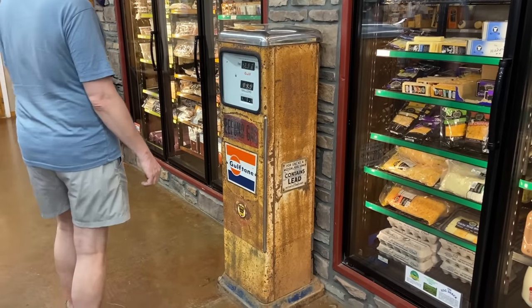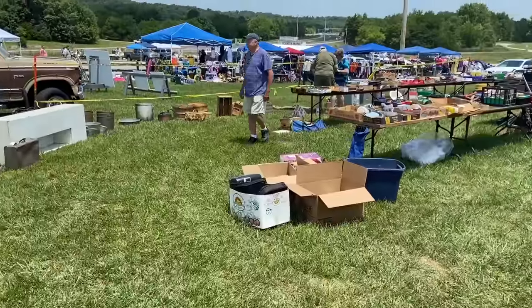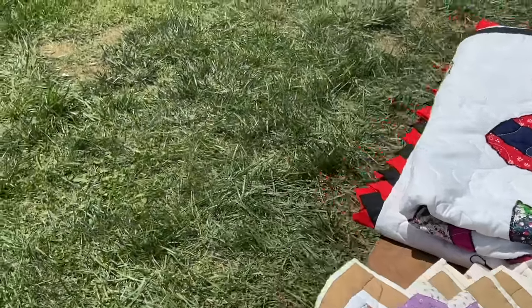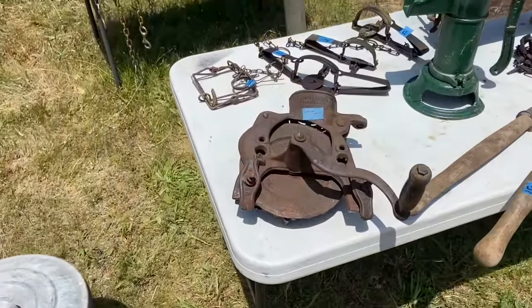It might be a newer building but they're certainly giving it a little bit of character. I like the crock, the stoplight, the old butcher scale — looks like it could be from around here. Golden Sun Feeds and a good old-time gas pump that contains lead. Let's go see what their new dealers have. I see some quilts and appliques here, but these all appear to be newer. I like the old hand pump — those always sell for me if I can find them at a good price.